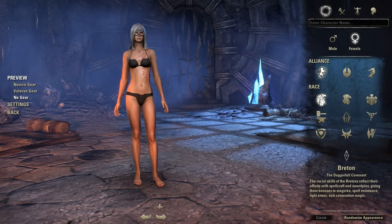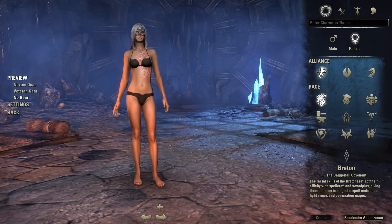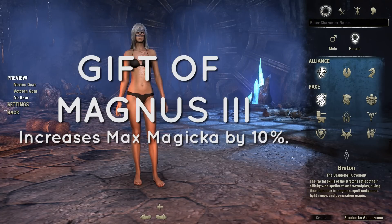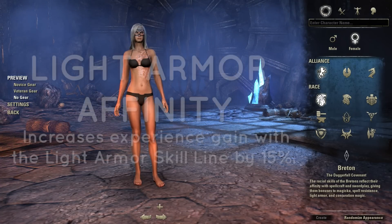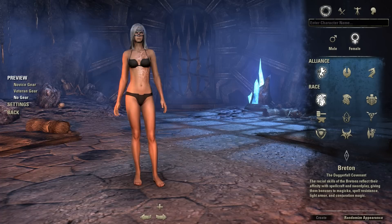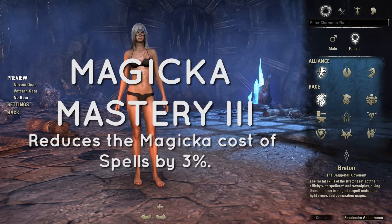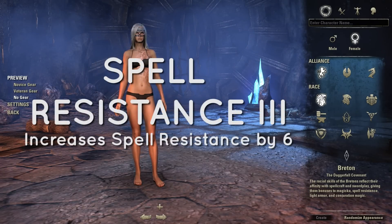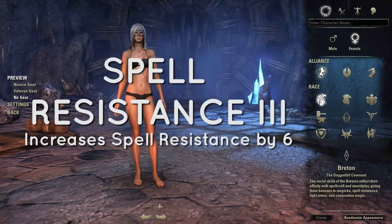Having mentioned that, we're going to have a quick look at their passive skills. The Gift of Magnus on the third tier increases max magicka by 10%. Light Armor Affinity increases experience gain with the light armor skill line by 15%. Magicka Mastery 3 reduces the magicka cost of spells by 3%. Spell Resistance 3 increases spell resistance by 6%, so they've got a lot of spell resist.